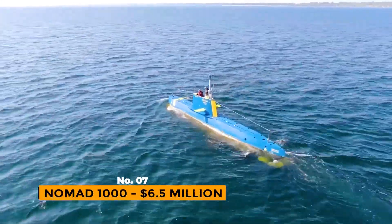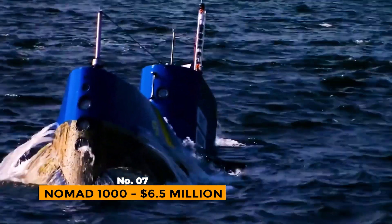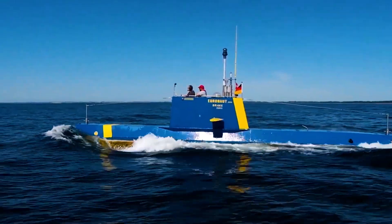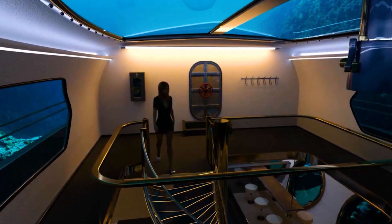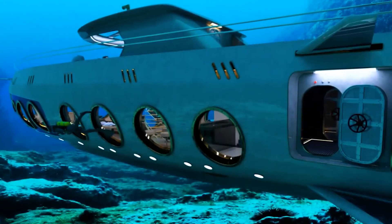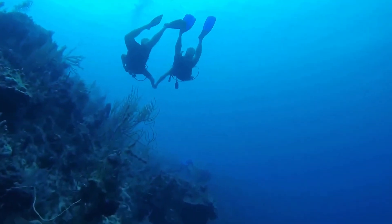Number 7: Nomad 1000 – $6.5 Million. Even machines made to meet the extravagant needs of the top 1% still have choices that are good for the environment. If you're wealthy and aware of climate change, the Nomad 1000 would be the best luxury submarine for you. It's powered by gasoline engines when it's on the surface, but when it's underwater, it's powered by batteries that recharge and high-pressure air tanks.